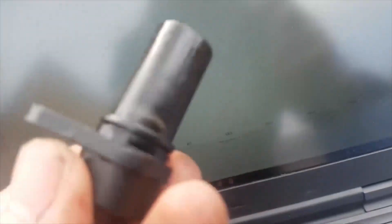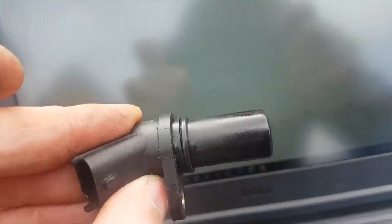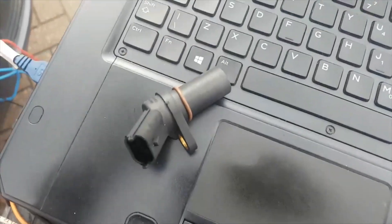I expect what's happened with the old sensor is that it was intermittently shorting out together as we saw in the earlier captures, and now it's actually gone to a fully open circuit. There's a clear difference between the two sensors, so fitting the new one should see the fix - fingers crossed.